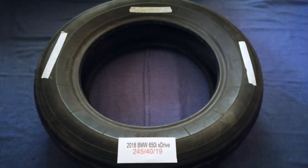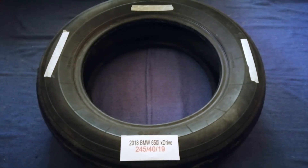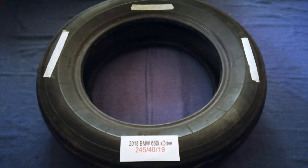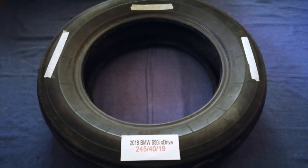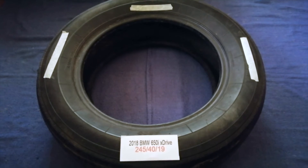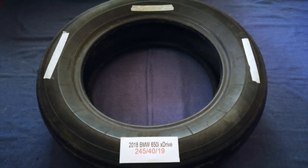Driving on bad tires is terrible for your car and a danger to you. Worn out, old, and damaged tires cause unnecessary wear and tear on your car. Replacing your tires regularly is very important in order to keep you safe on the road. So once again, the tire size for your 2018 BMW 650i xDrive is 245-40-90.